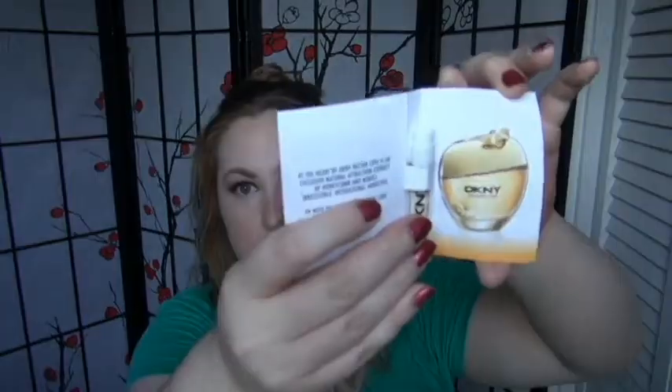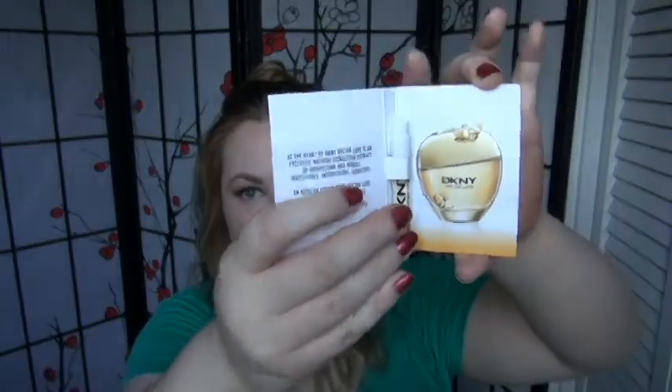Today I'm going to be doing a first impressions with check-ins on DKNY Nectar Love. There is a picture of the full bottle. The description says there is a natural attraction extract in this — I don't know what that means, those pheromone attraction things. There's not enough evidence for me to feel one way or another about them.